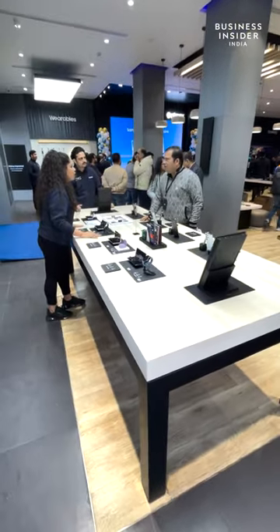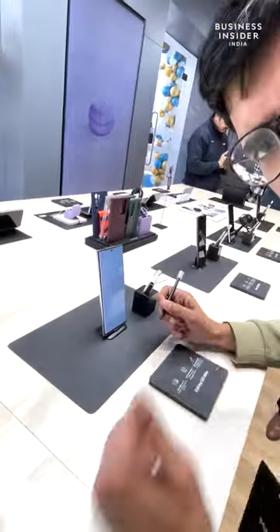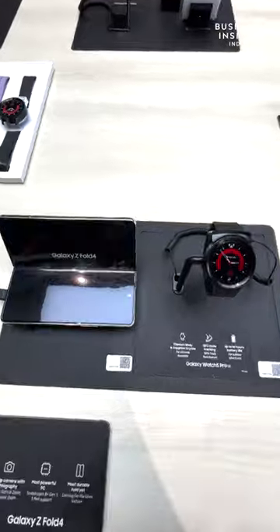There's a flagship one counter which features top-of-the-line Galaxy Z Fold 4 and the mighty S22 Ultra. You can experience them first hand. You can also check out the Galaxy Watch here with a great selection as well.